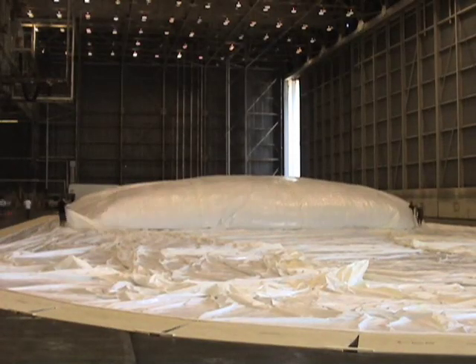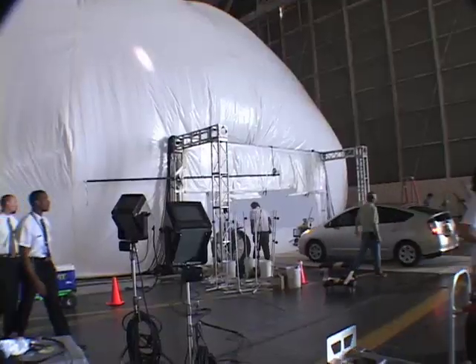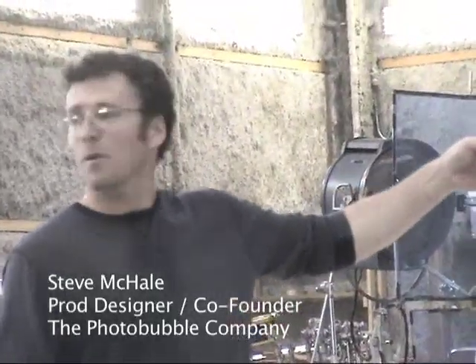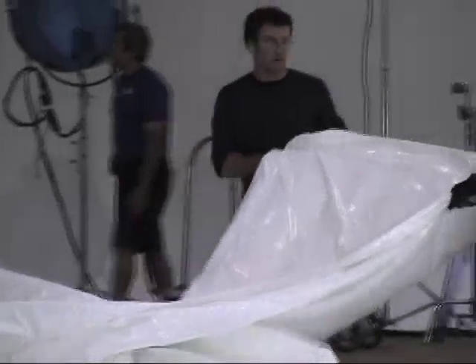Making the first bubble, there was a lot of excitement and wondering whether it was really going to work, so to see that thing inflate for the first time was really a thrill. As we were working with it, we realized this is a unique tool that has a lot of different usages, so we formed a company — the Photobubble Company — to provide this service for other productions that might need it.